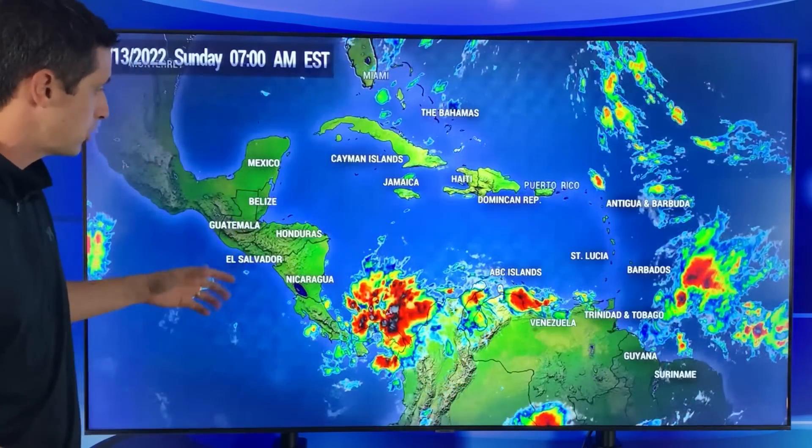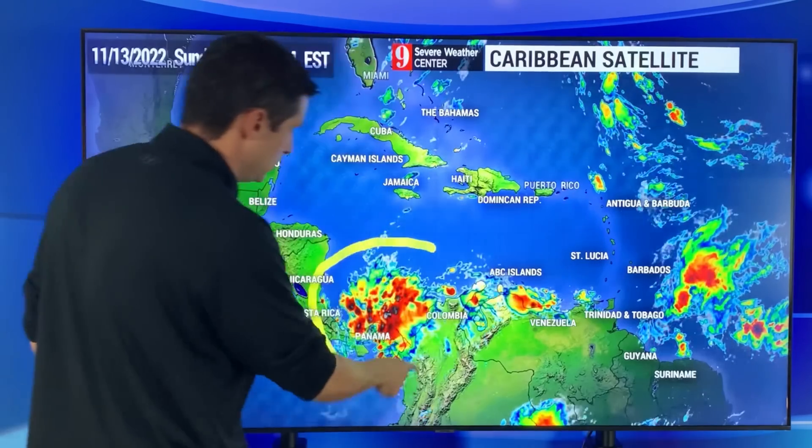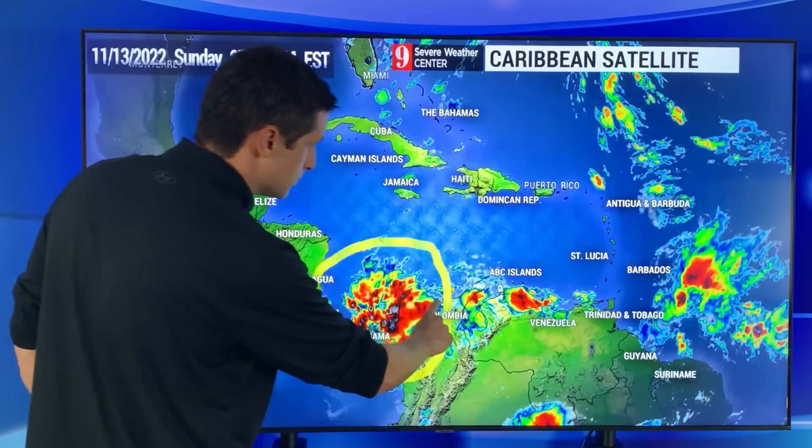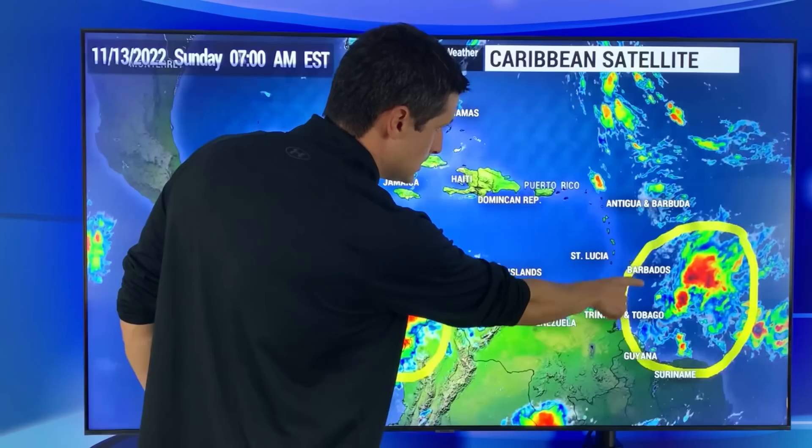Now let's get a look at the broader picture. You see it there catching your eye. Here's Jamaica, Haiti, Dominican Republic, Antigua and Barbuda — there's that area there. Still some of the rain and storms in northern Colombia as you get toward Venezuela near the ABC Islands.